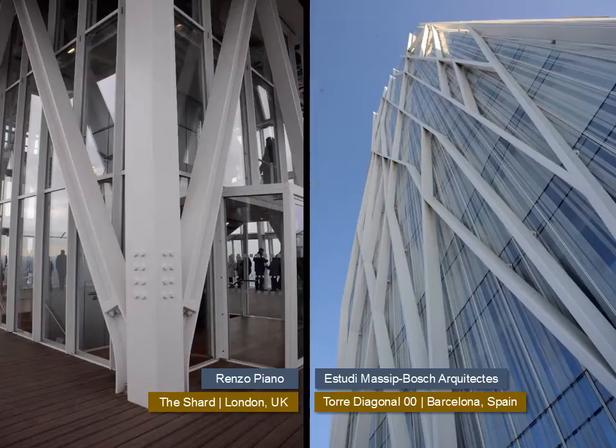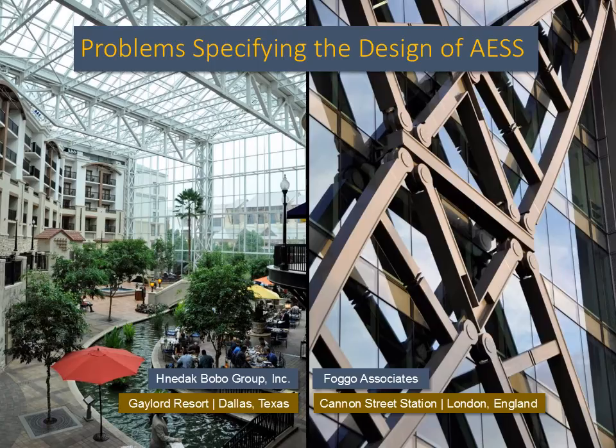There are subtle differences between applications of AESS that might appear on the surface to be quite the same. This is a function of the use of standard off-the-shelf components, like HSS tubes, wide-flange sections, angles, and channels, versus elements that are so precise as to require custom fabrication from steel plate. The shard elements are all fabricated from custom plate, and the Torre Diagonal uses rectangular HSS sections. The bottom line is that all AESS does not need to be equally crafted — not to say it should not be properly crafted, but not all situations or projects either need or can afford the same level of fabrication detailing.